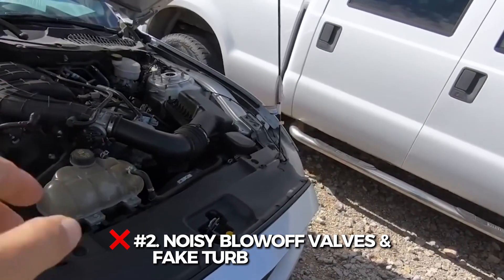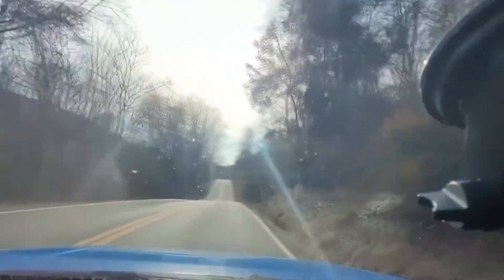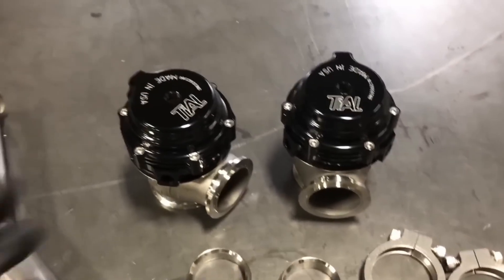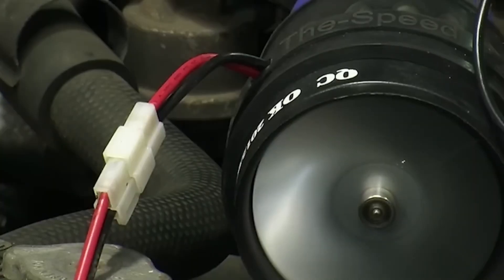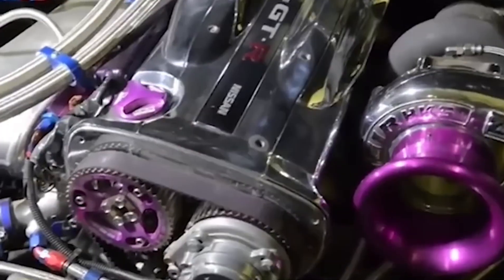Number 2: Noisy blow-off valves and fake turbo whistles. Want performance? Skip the sound show. These loud blow-off valves and turbo whistles add zero horsepower — they just scream 'I watched too much Fast and Furious.' They can also mess with your boost control or throw off airflow sensors if poorly installed. If all you want is noise, go buy a whistle and blow it out the window.